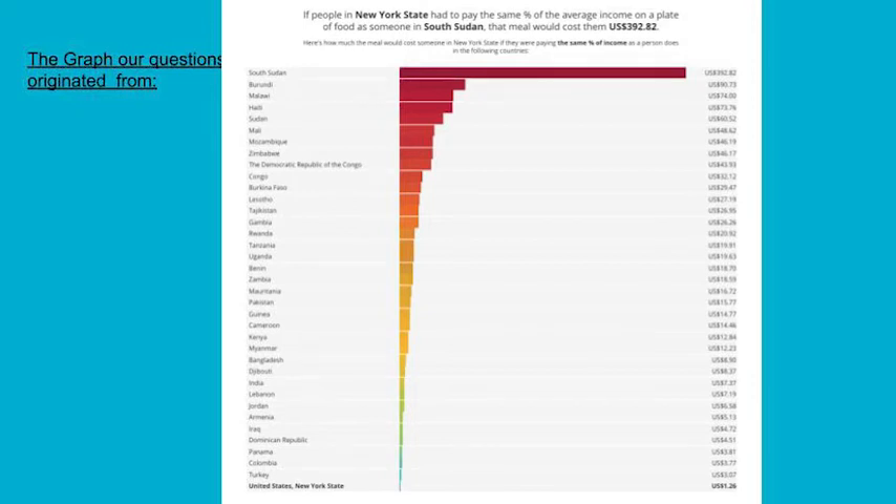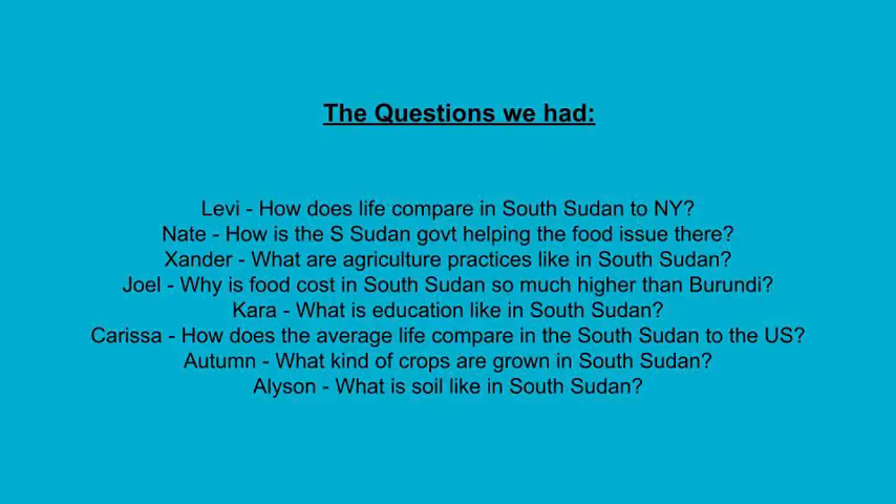We studied this graph and wondered the following questions: How does life compare in South Sudan to New York? How does South Sudan's government help with food issues there? What are the agricultural practices like in South Sudan? Why is the food cost in South Sudan so much higher than in New York? What is the education like in South Sudan? How does the average life compare in South Sudan to the U.S.? What kind of crops are grown in South Sudan?